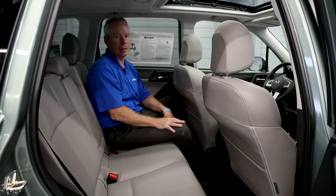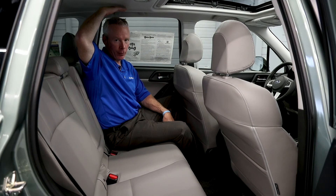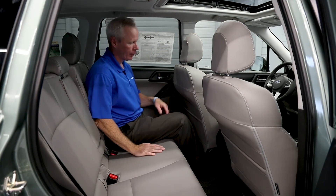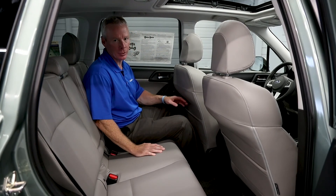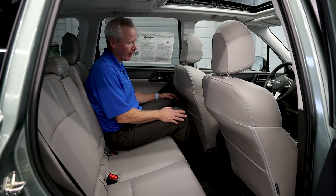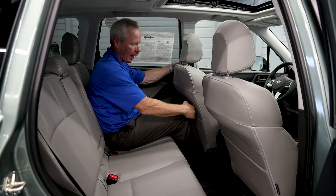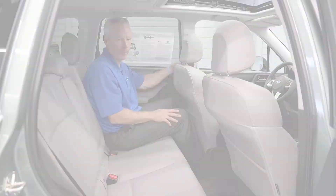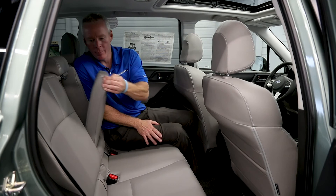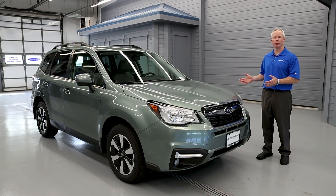Now in the back seat of the Subaru Forester Limited, you can see that even with the standard sunroof, there's plenty of headroom. Subaru has also engineered a contour into the rear of both front seats, so even with the driver's seat pulled all the way back, there's plenty of knee room. There's also a center armrest featuring two integrated cup holders.